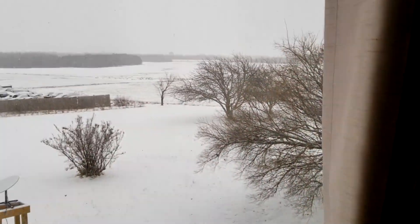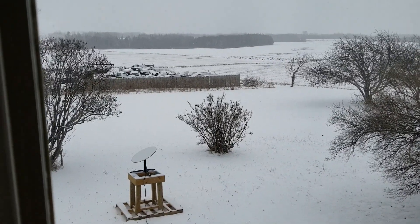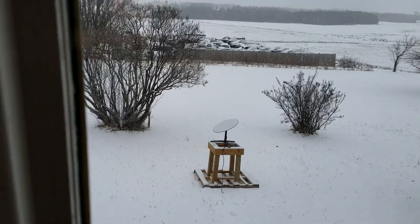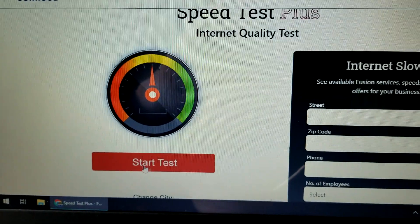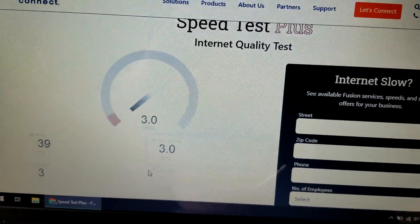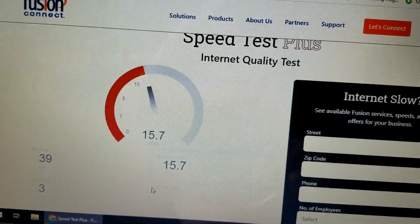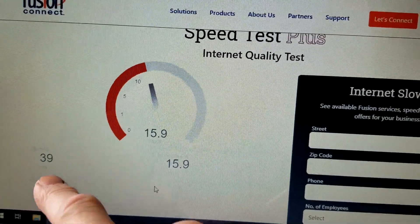We're having some snow — not a bad snowstorm, but it is snowing and there are a lot of clouds between me and the satellite. Let's see how the speed is doing. Chris recommended that I do a latency and jitter test, so I found this speed testing website that shows jitter as well. Jitter is 3, ping is 39 — that's pretty good.